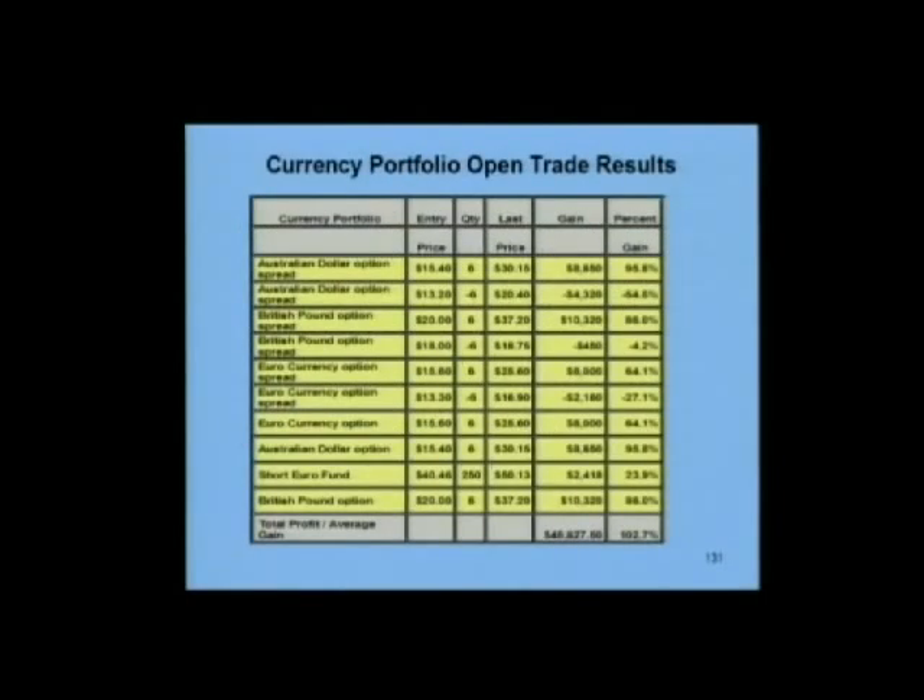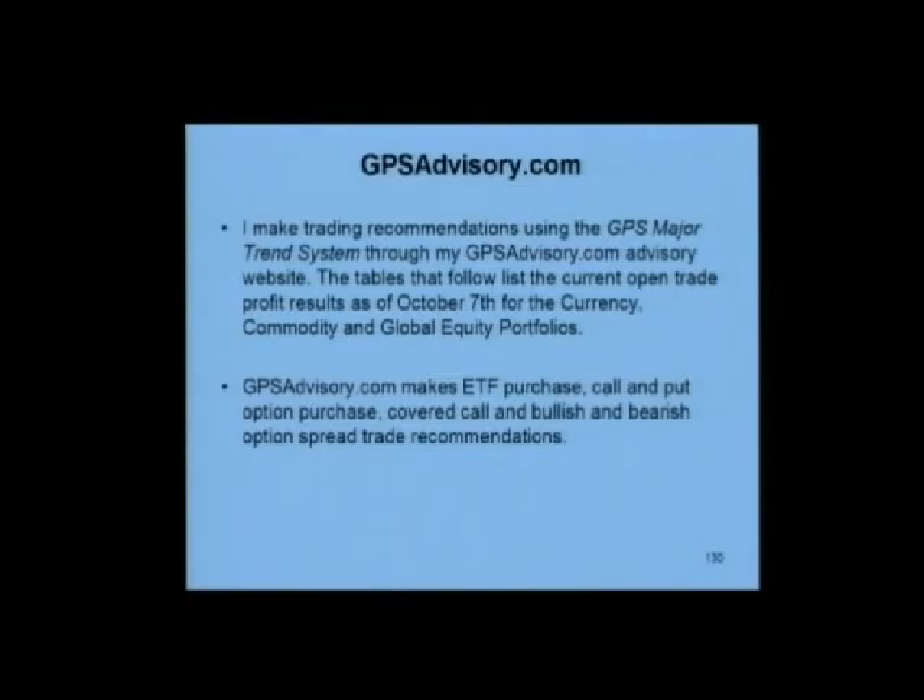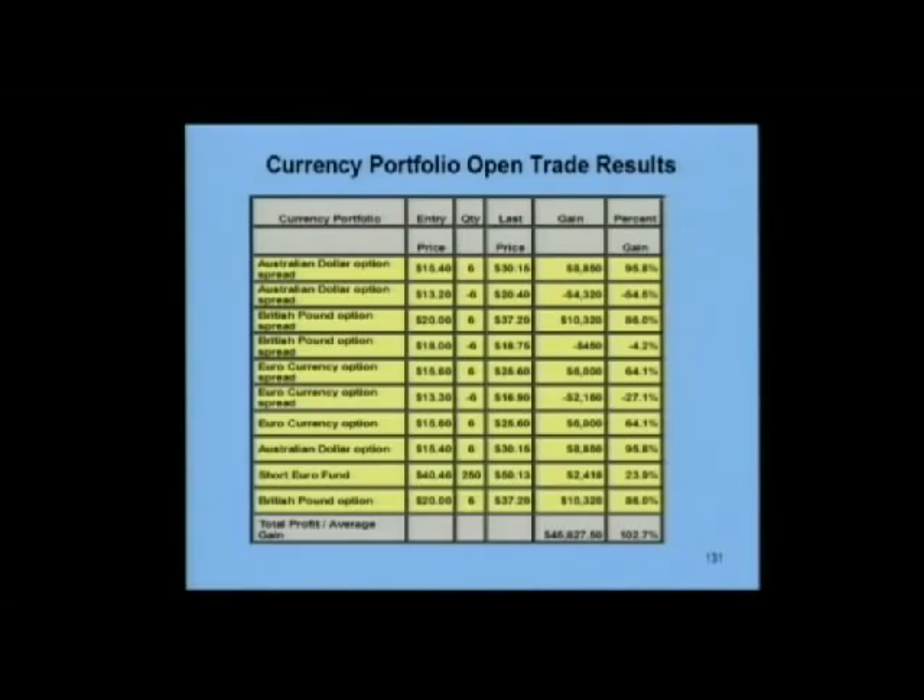I just wanted to give you an idea of the recent results. This is as of October 7th. You can see the first trade listed here is an Australian dollar option spread. I bought the put option at $15.40 and sold a put option with a lower strike at $13.20. These are all based on a $10,000 investment in each recommendation.